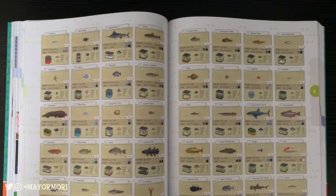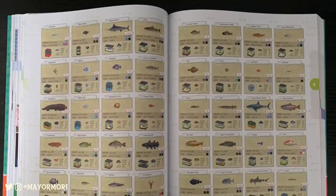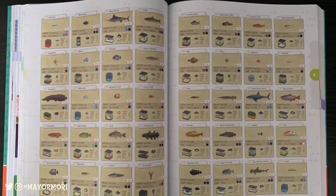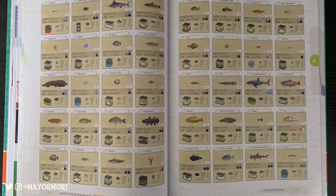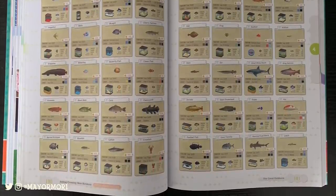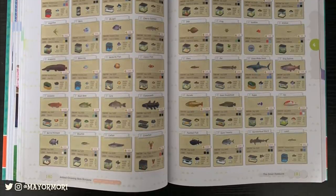Moving on from flowers, it starts to talk about the collections and what stuff there is in the game to catch. Here is an example of the fish section. Just like the islander section, it goes over everything you need to know about every single fish currently in the game. We even get to see what tank they'll live in should we place them in our homes, and it also includes the values of the fish. This is definitely the most detailed Animal Crossing guidebook I've ever owned.